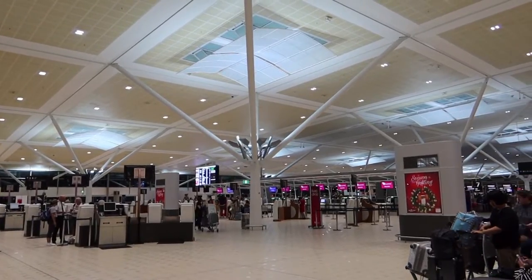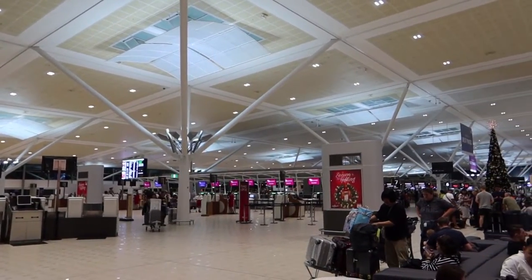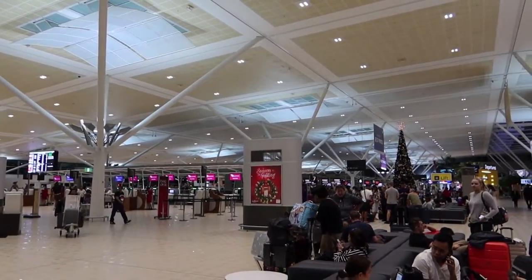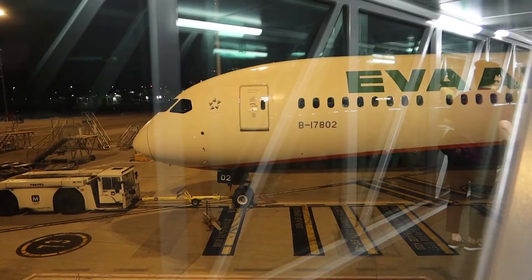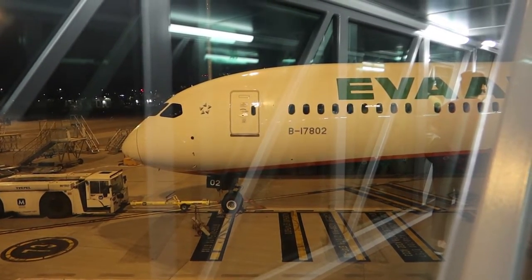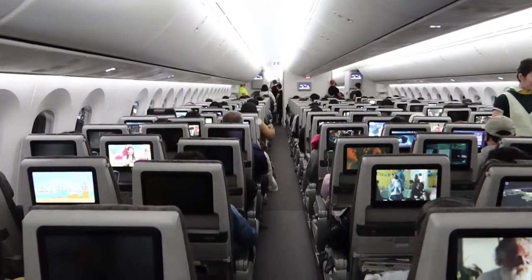Hey everyone! Welcome back to another episode of YZ Travel Videos. Right now I'm in Brisbane Airport. Here's the caveat - I'm flying EVA Air today, and the sad news is that EVA Air doesn't fly to Sydney, it just flies through Brisbane. The one thing I'm personally excited about is that I'm going to be flying the new Boeing 787-10, which is actually really exciting to me.